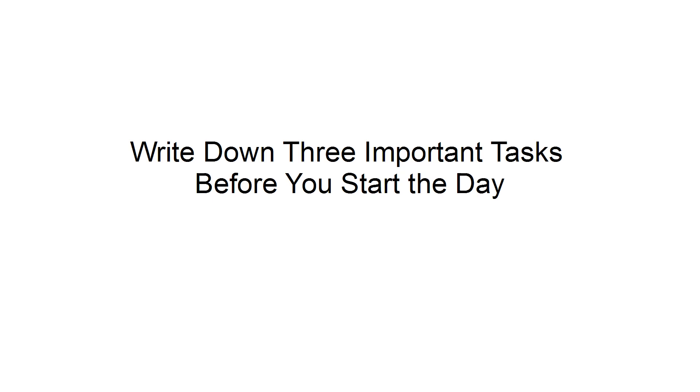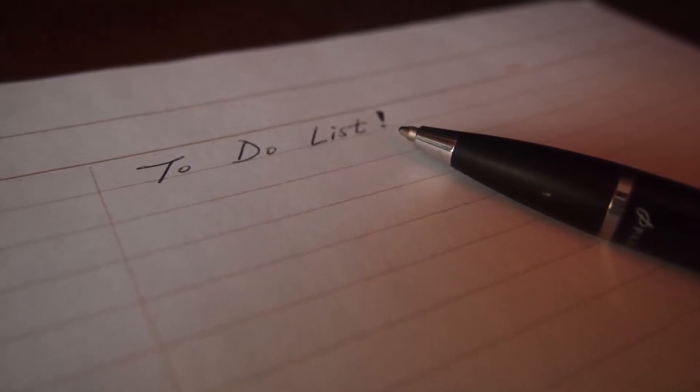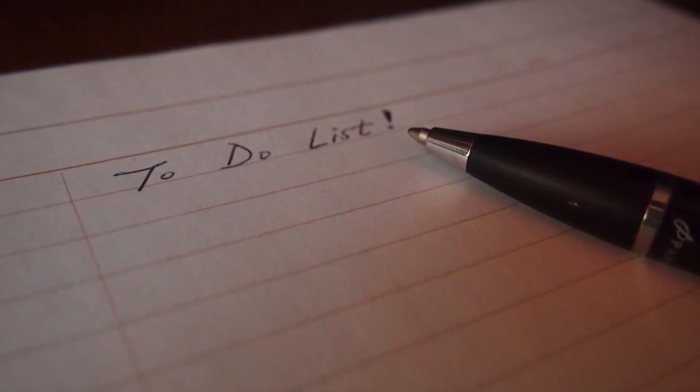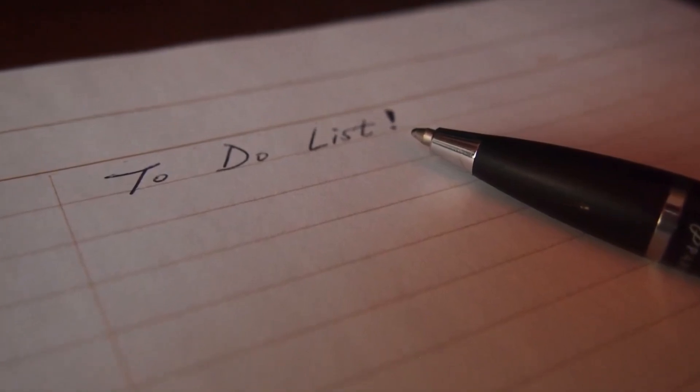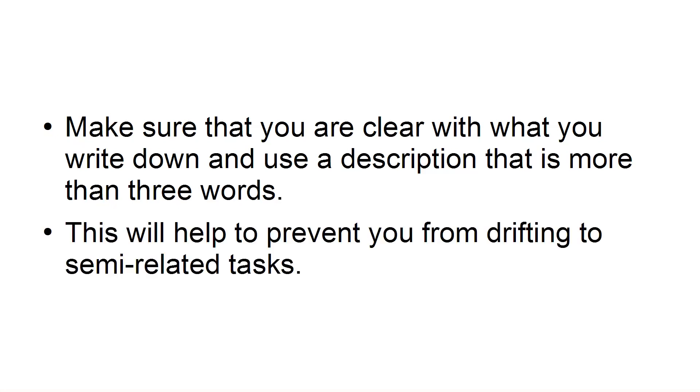Write down three important tasks before you start the day. Ambiguity during work is a productivity killer. Before you start your workday, you should take some time to prioritize the top three tasks that you need to complete for the day. Make sure that you are clear with what you write down, and use a description that is more than three words. This will help prevent you from drifting into semi-related tasks.